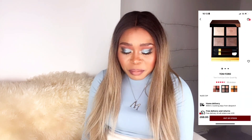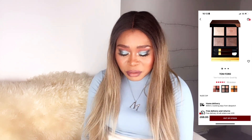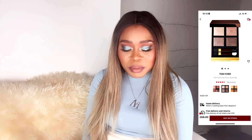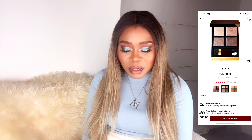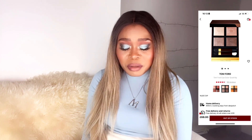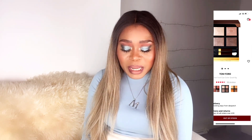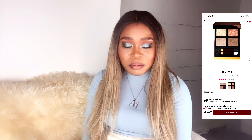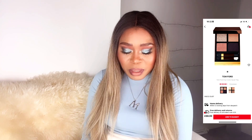I'd like the Tom Ford Eye Color Quad in Nude Deep on my wish list for 2023 — I love the neutrals. You may get similar looks from them since they're similar in color, so perhaps you'd have to mix with a different palette. Another one from Tom Ford I'd like is Golden Mink — it's got gold and brown tones that all look really similar. Then there's Disco Dust, which I think you can achieve a few looks with as well.